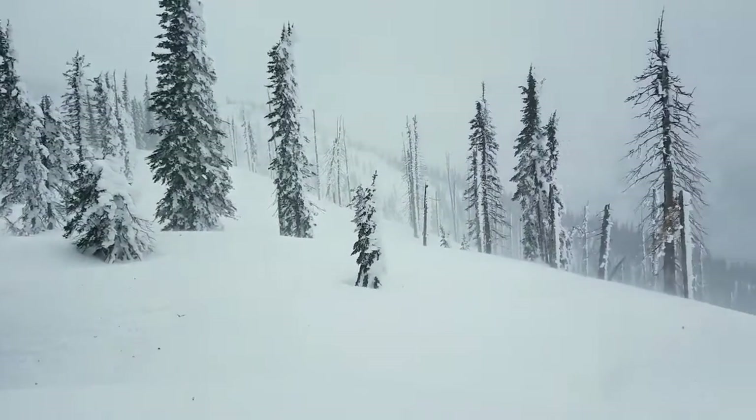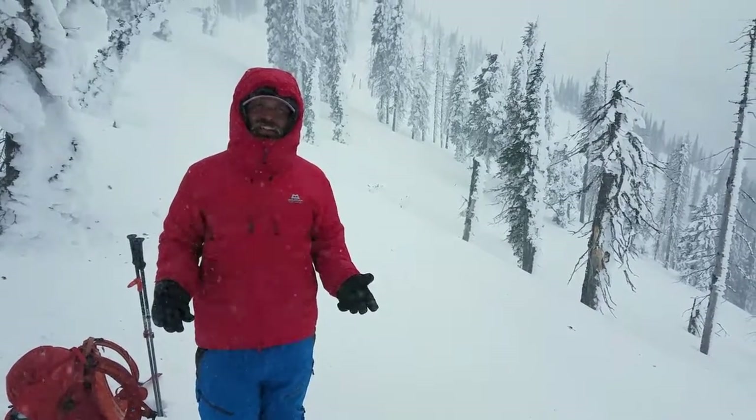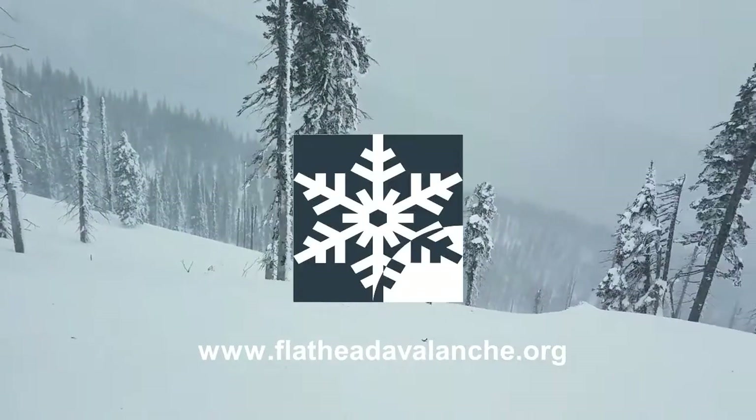We're going to stick to simple, scoured, lower-angle terrain rather than skiing steep, convex terrain that's on the leeward side where the wind is depositing snow.